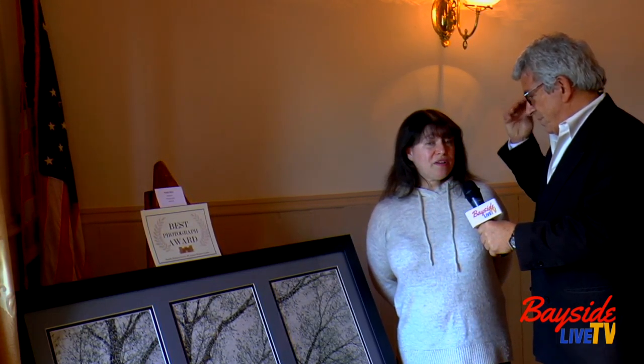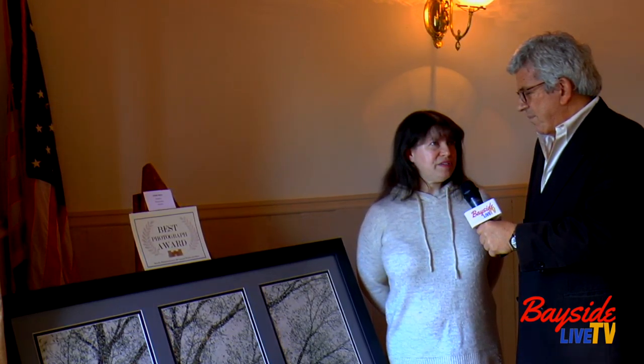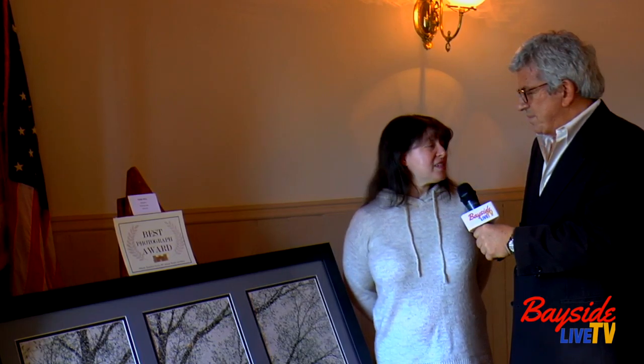I started showing here at the winter art show and there's a two-photo limit, so it's always two different photos. And then I was in a veterans art show up in Hyde Park at the Roosevelt Estate — FDR. That was really nice, a great setting. And I was allowed to show three pieces there.